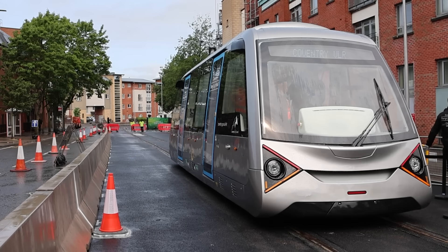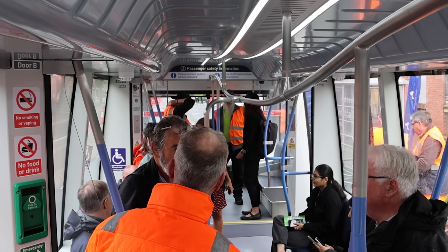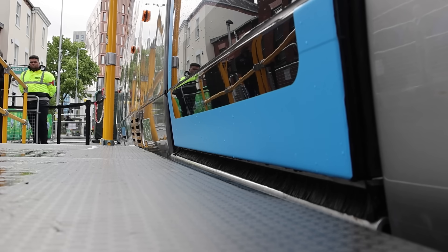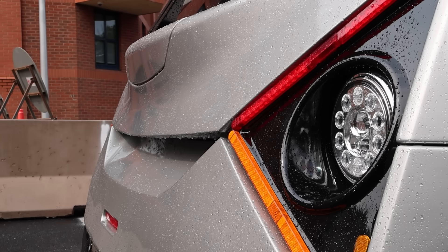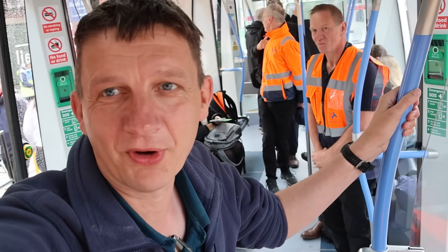I'm not sure whether to call it a tram, tram car, car, or carriage — but seated and standing, it can carry up to 60 passengers, and there's an accessible area too. The whole vehicle is, of course, battery powered, which means less cost because there's no installation of overhead wires or electrics. The range before a full recharge is needed is around 70 kilometers.